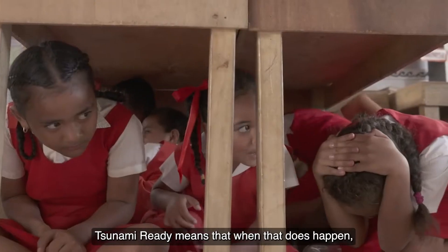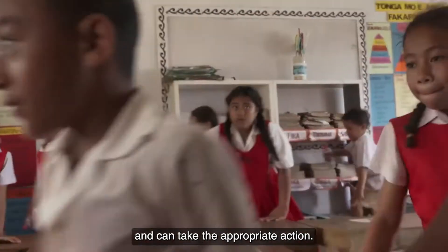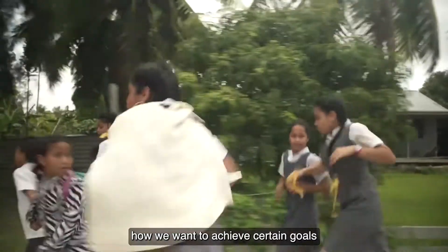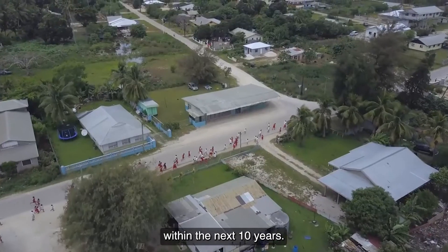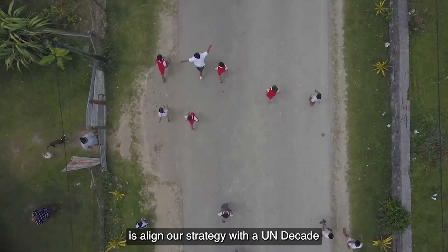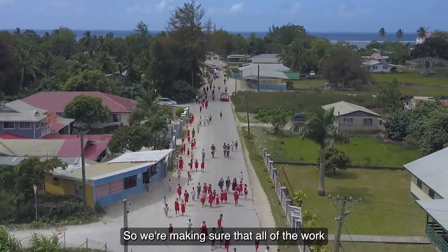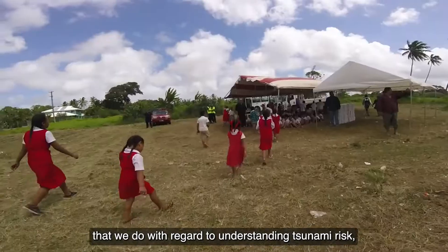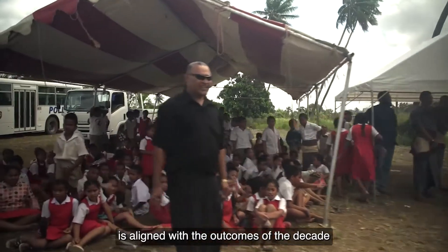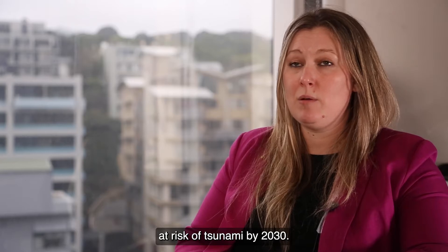Tsunami-ready means that when that does happen, that community is prepared for it and can take the appropriate action. Through the Pacific Tsunami Warning System, we have a strategy which outlines how we want to achieve certain goals within the next 10 years. What we've done in the Pacific is align our strategy with the Ocean Decade, which aims to have safer oceans by 2030, ensuring all of our work on understanding and planning for tsunami risk is aligned with the goal of having 100% resilient communities at risk of tsunami.